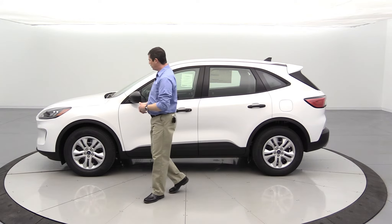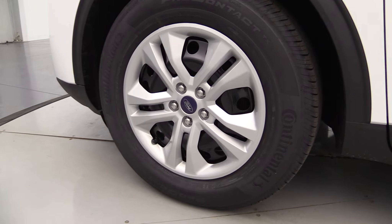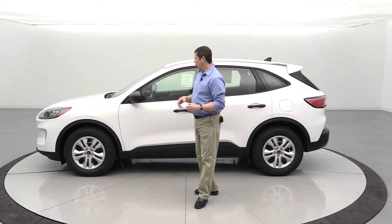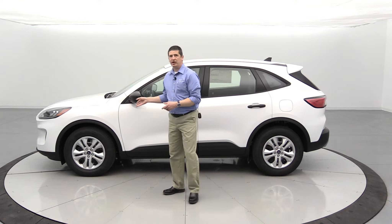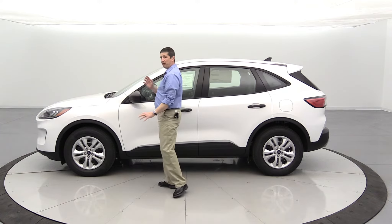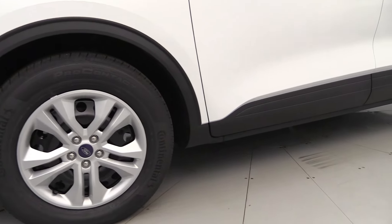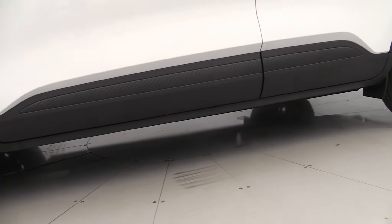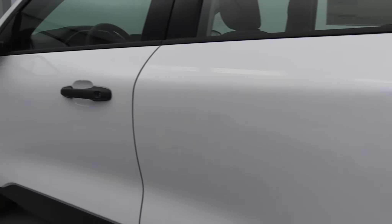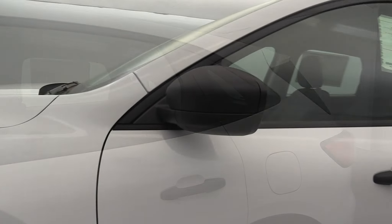Moving to the side, the standard wheel is a 17-inch steel wheel with a silver painted wheel cover that looks like alloy wheels from a distance. All-season tires are standard, along with tire pressure monitoring system, and you have four-wheel disc brakes. The molded-in black continues here on the wheel lip molding, lower rocker molding, door handles, window surround, belt line, and mirror caps. The mirrors are power mirrors.